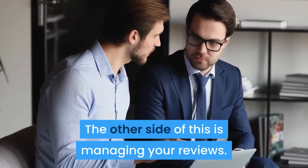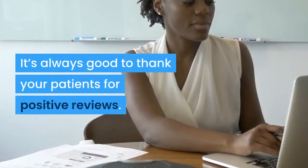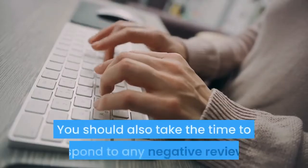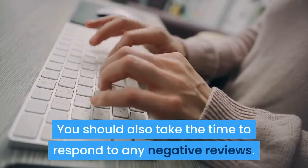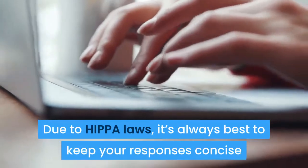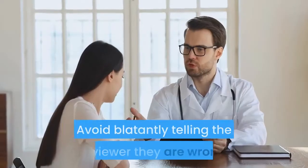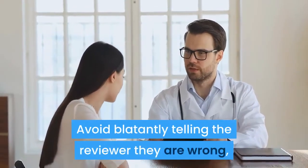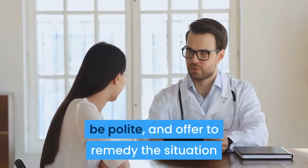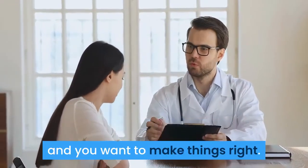The other side of this is managing your reviews. It's always good to thank your patients for positive reviews. You should also take the time to respond to any negative reviews. Due to HIPAA laws, it's always best to keep your responses concise and vague and to immediately request to talk to them directly. Avoid blatantly telling the reviewer they are wrong, be polite, and offer to remedy the situation so readers can see you aren't defensive and you want to make things right.